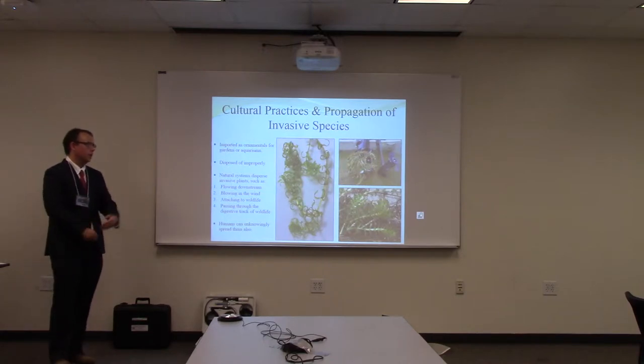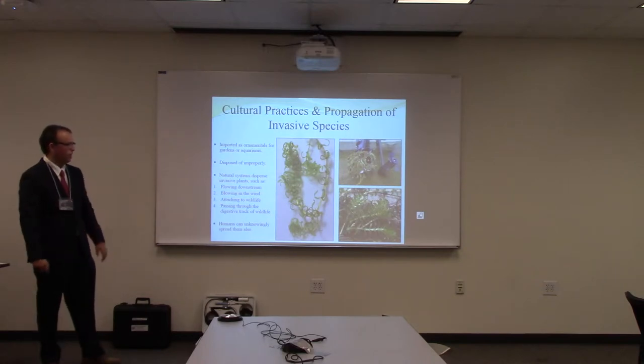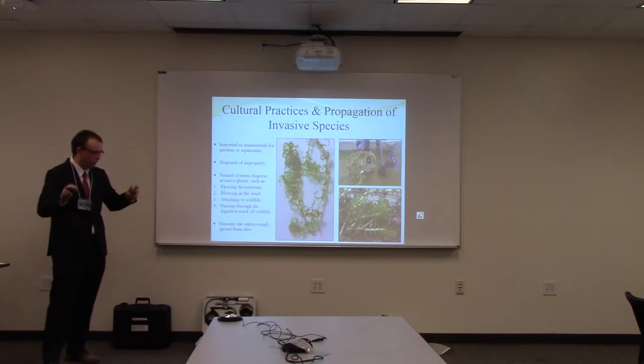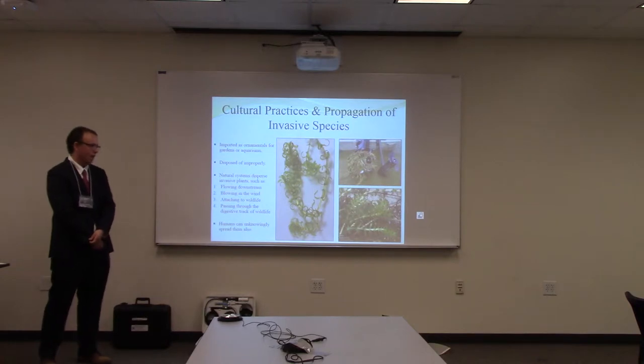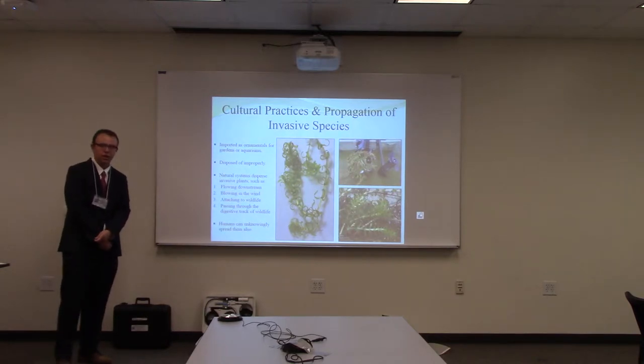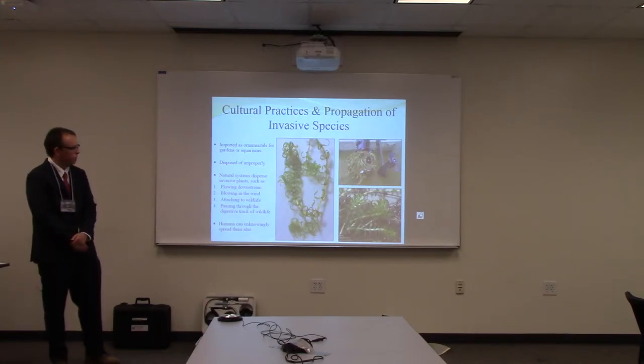My opinion of invasive species is pretty negative, but some people really like them. This is hydrilla — it's considered a noxious weed in Virginia and it's an invasive submerged macrophyte, but bass fishermen really love it because it provides ample area for young bass to grow up and creates good fishing. So not everyone wants to get rid of invasive species.